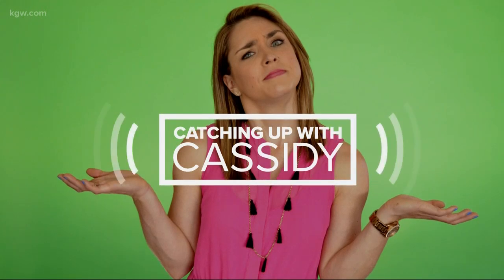Let's catch up with Cassidy this afternoon, who's in North Portland, getting a look at a very bright holiday celebration. Live at the Victorian Bell Mansion, checking out their Miracle of a Million Lights, Cassidy.